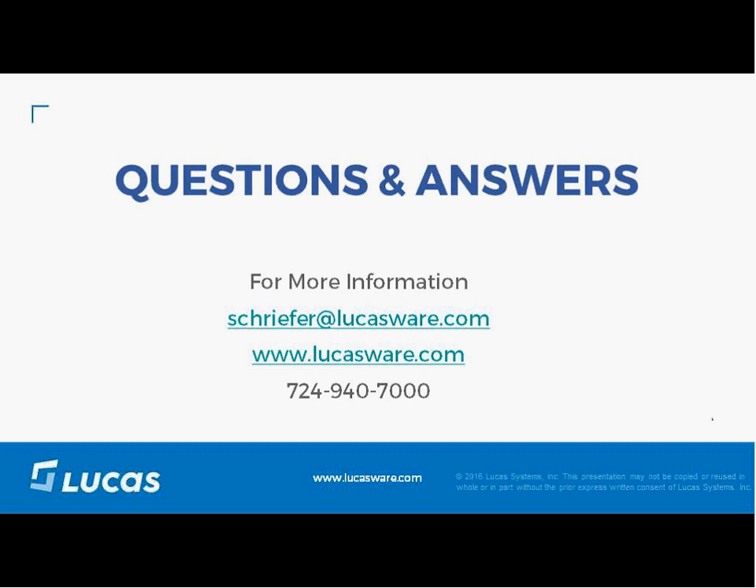Now moving to Q&A. The first question: what if the picker skips a location or a product is out of stock? With the dynamic speed of the calculations behind Dynamic Work Optimization, the path can be recalculated almost instantaneously. If I skip a location or encounter an out-of-stock, I can get a recalculated path based on that information.